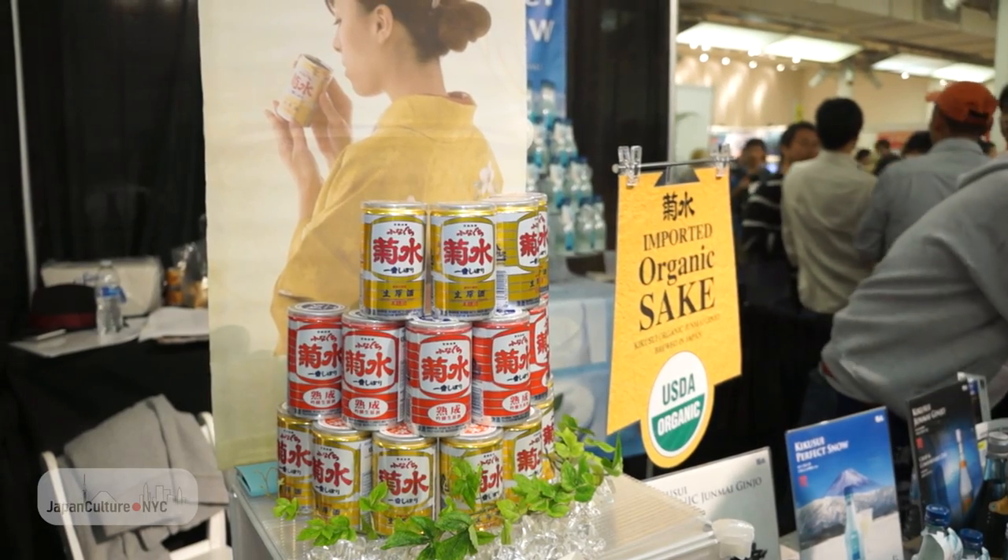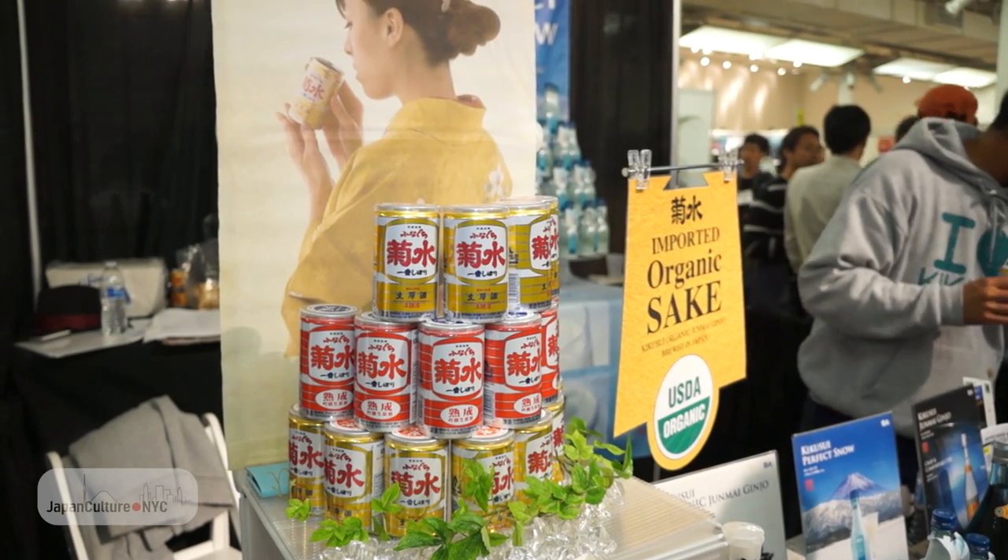That's why this sake has to be stored in a can and sold in a can, because it protects it from the light. By cutting out the light, it makes the sake last for longer. And everyone's really enjoying it here today.